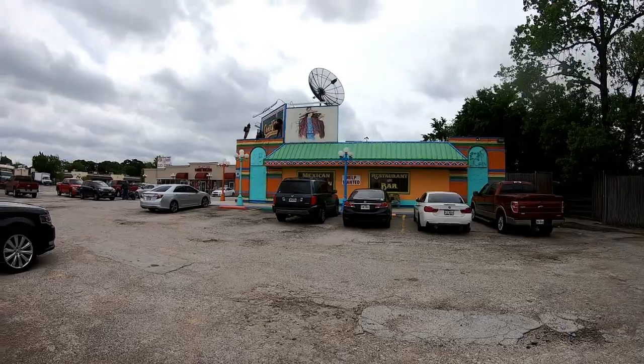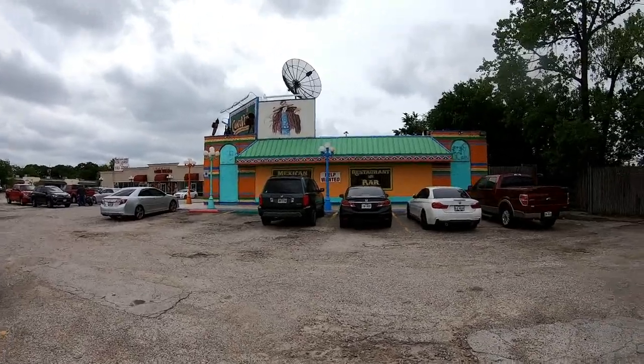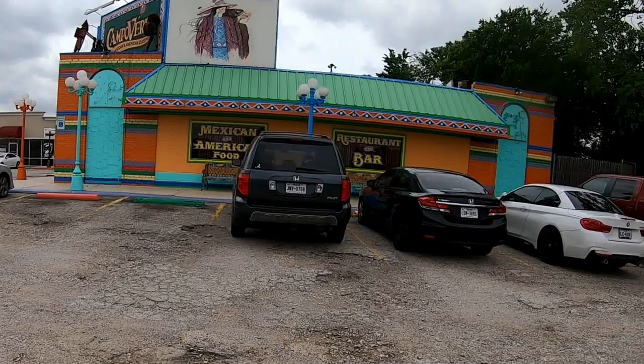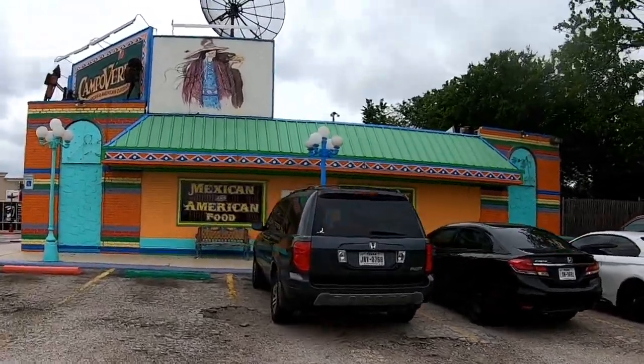Good morning! It is early — about 8:30 — and we are on our way to the Dallas-Fort Worth area. We're going to hang out for a little bit and go have a meal at a Mexican restaurant. We'll be leaving this area, and this is where we're having lunch: Campo Verde Mexican and American Cuisine Restaurant and Bar.